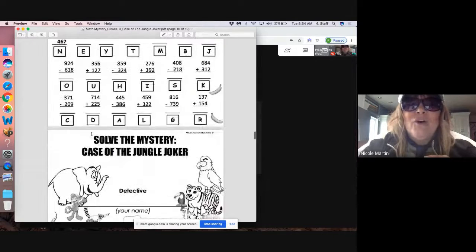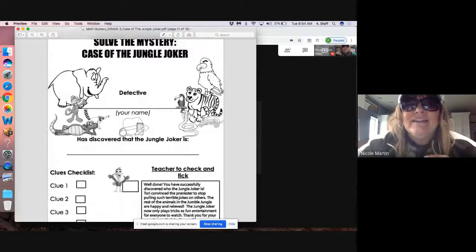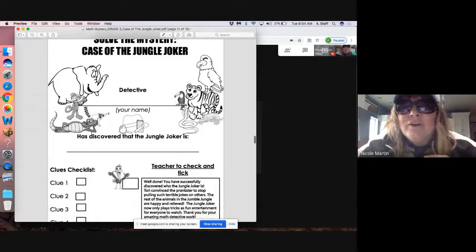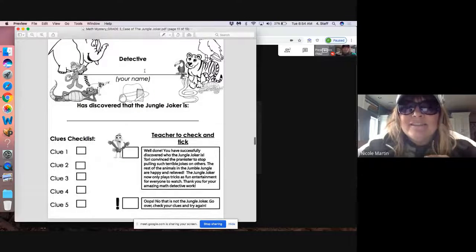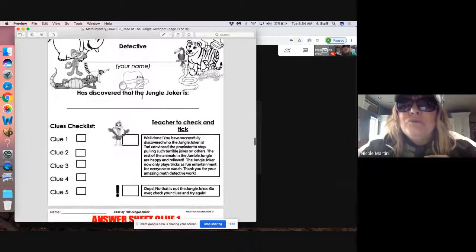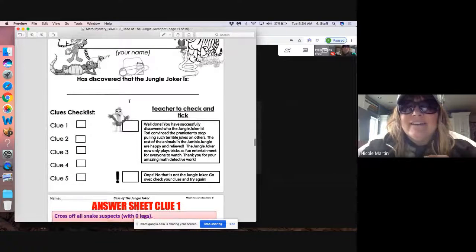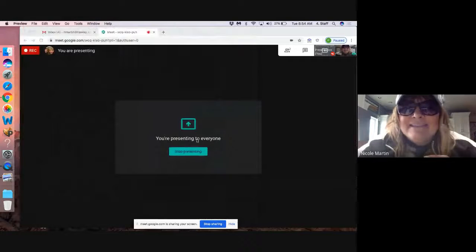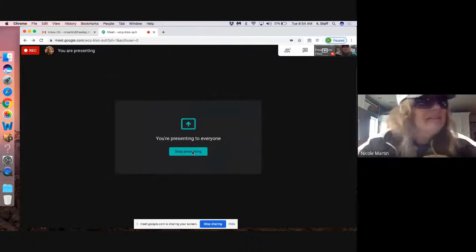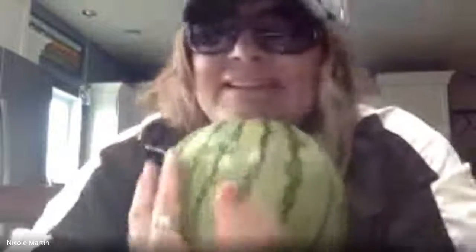You'll be able to solve the mystery: the Case of the Jungle Joker! Who was the detective? Who discovered the Jungle Joker? Who is it? Oh, I can't wait to find out — the suspense is killing me!